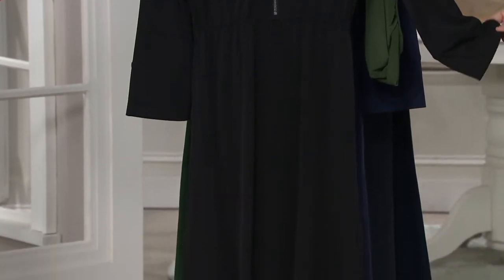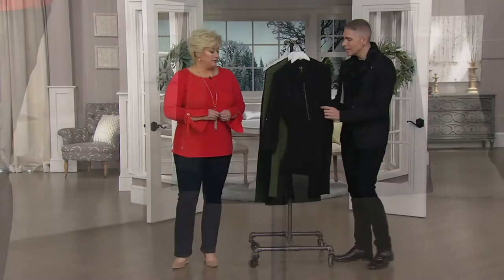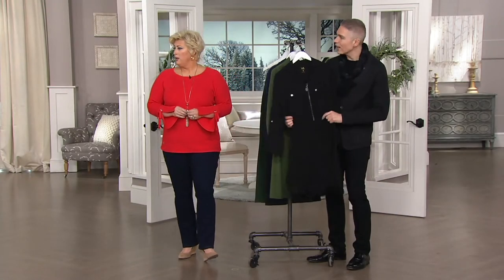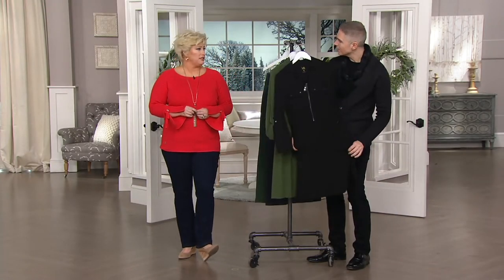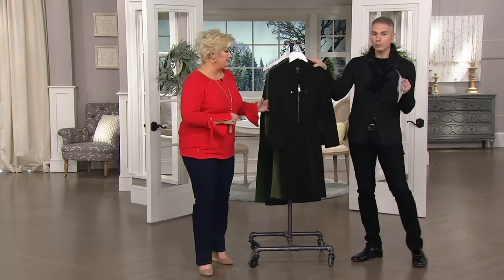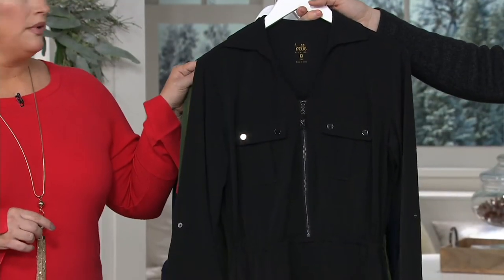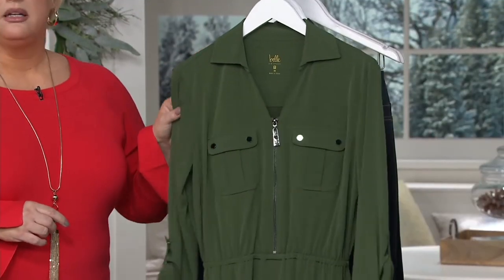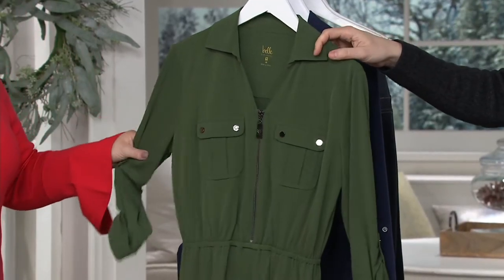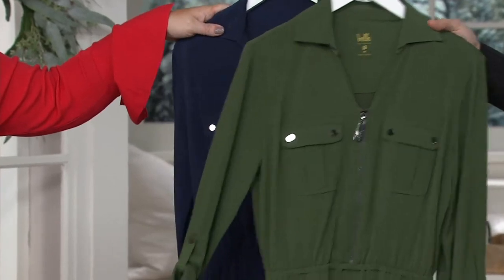It's this really cute knit zip utility dress. This knit gives you nice stretch and recovery. Look at Jessica — she's like a rabbit over there. It's really pretty. We have it for you in three colors. Here we have it in the black — sizes small to 3X. I love the black. Then we have it in the dark — I'm going to call this the Jane Tracy. She's worn this so many times on air.